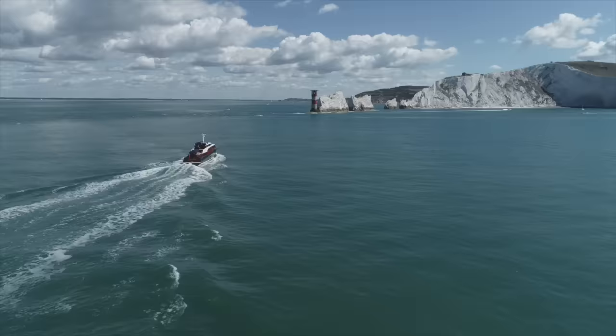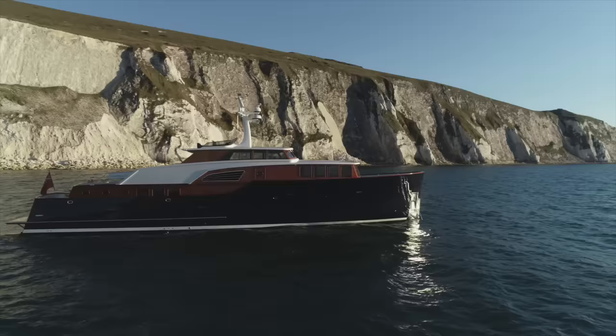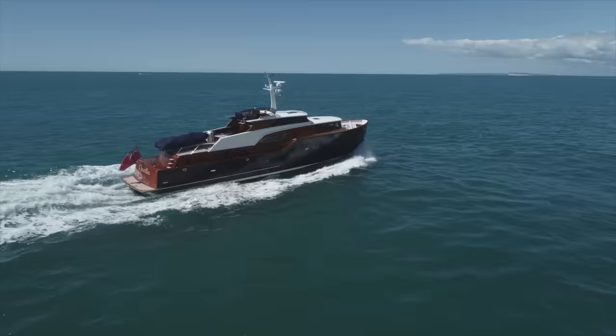The yacht is constructed from a lightweight mélange of Sapelli ring frames, Douglas Fir longitudinals and 3mm thick kaya wood veneers. Its light displacement is just 22 tonnes.